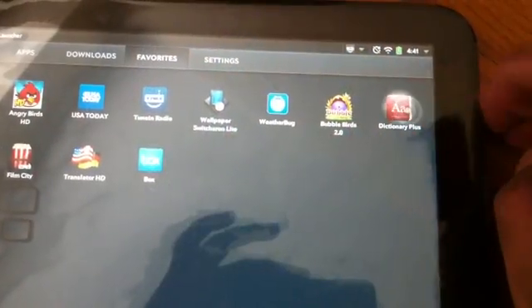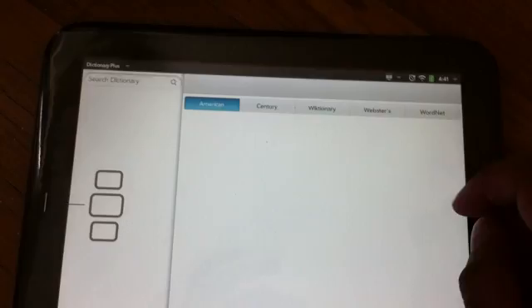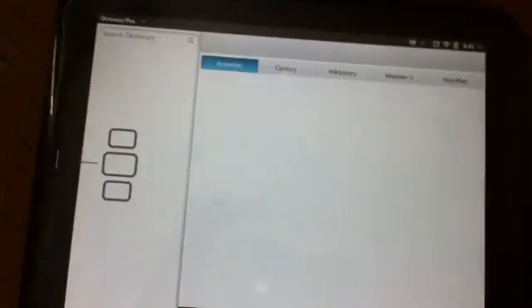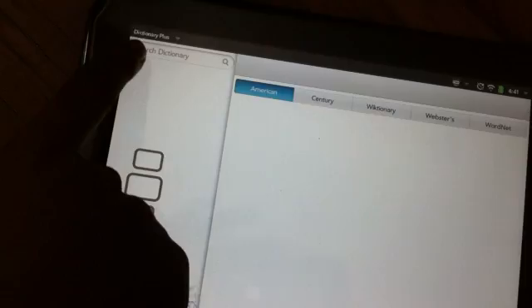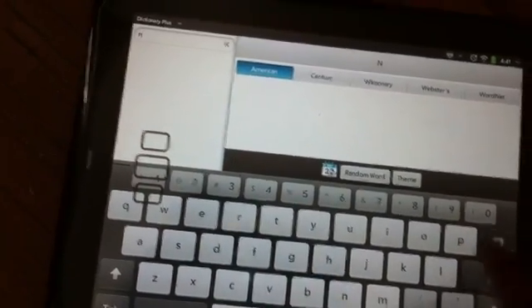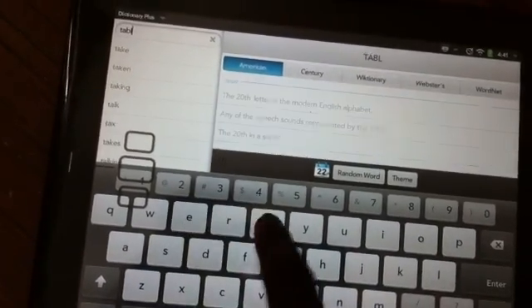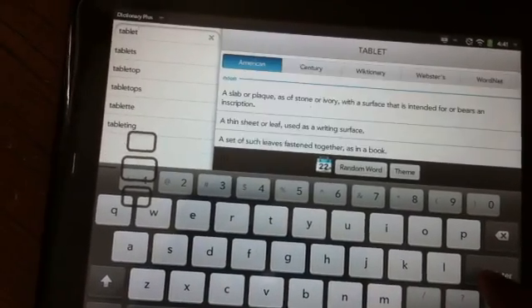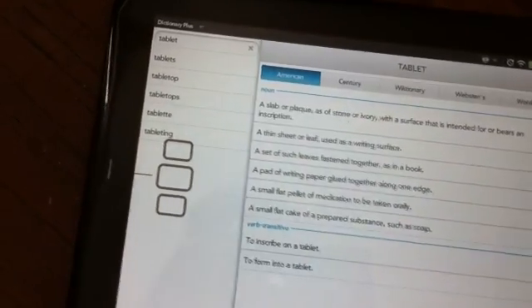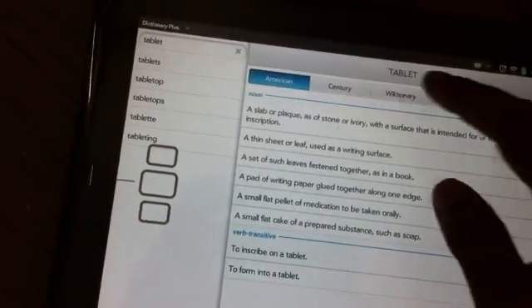Dictionary Plus — this is a really nice app. It's a dictionary and it's free. You type to search for a word. Let's search for 'tablet' and then you get all the results. So this is nice.